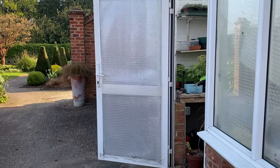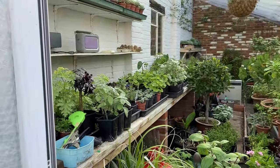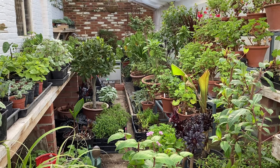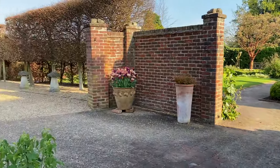Past the big greenhouse — it's rather full at the moment. Lots of things that need taking out and hardening off. They've come through the winter quite well. Had a nice mild winter, rather wet but nice and mild.